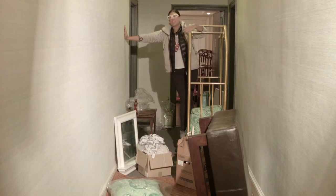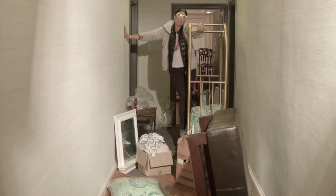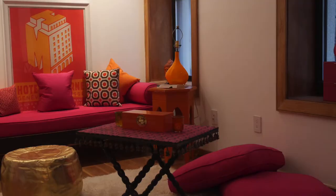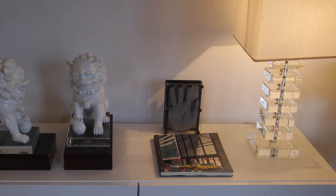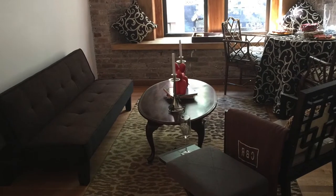I'm here today to zhuzh a one-bedroom apartment that belongs to an older couple. It is filled with pieces that look like they've been accumulating for many years, and kind of nothing goes together. I combine my consigned inventory with my clients' pieces and add a healthy dose of editing for a super chic refresh in just one day.